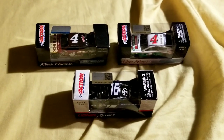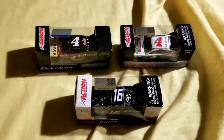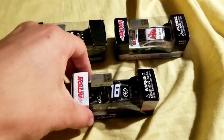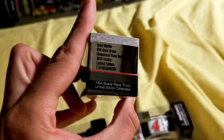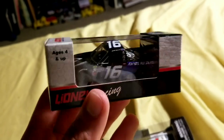Hey guys, welcome back to another video. Today I have three diecasts to show you guys. First two are both Kevin Harvick, and we also have the Brett Moffitt 2018 Championship Truck at Homestead with no confetti or anything — it's just a truck, which is nice.